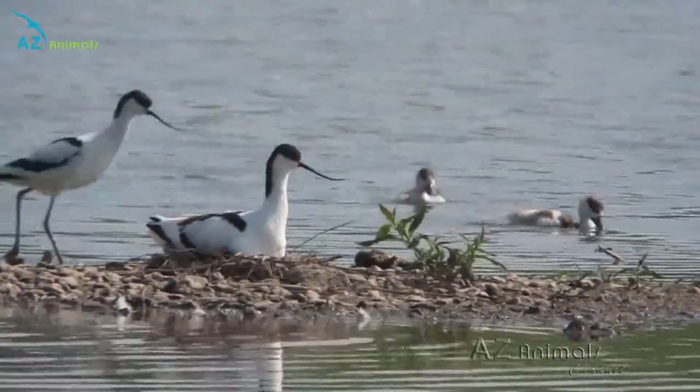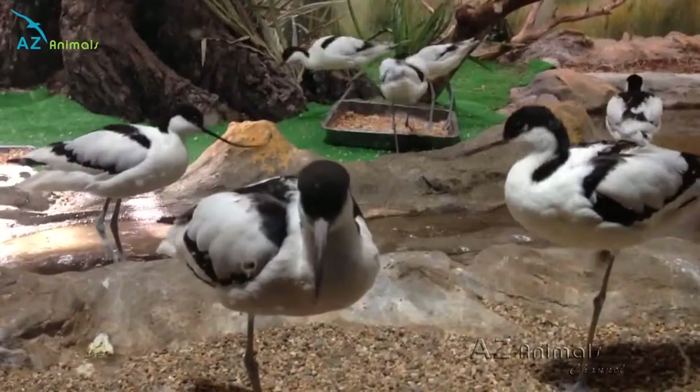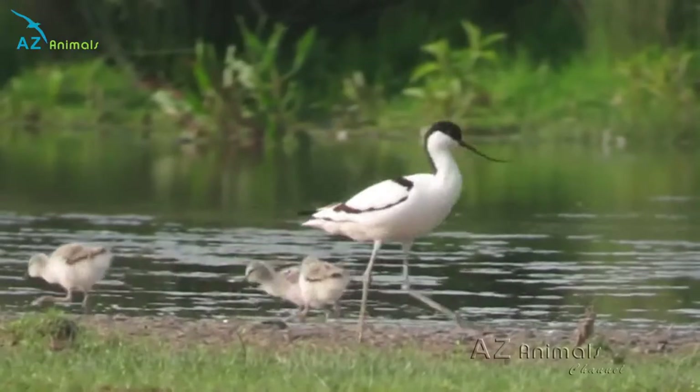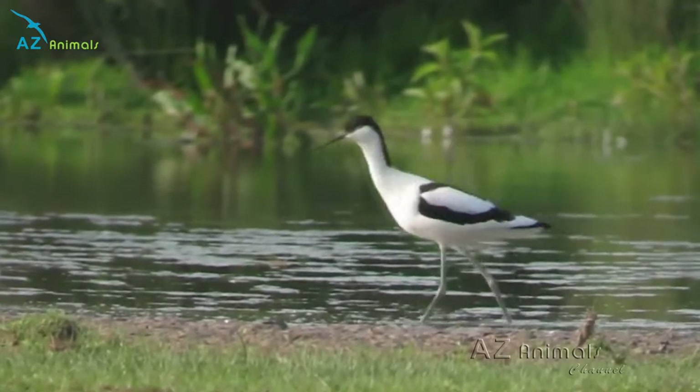Avocets are known to breed on open ground, generally close to the water. The female avocet lays around four eggs which are incubated by both parents until they hatch a month later. Avocet chicks are nursed by both parents until they fledge at between four and six weeks old.